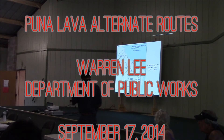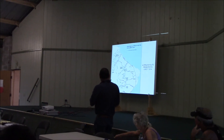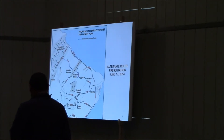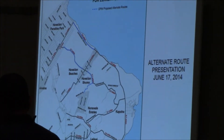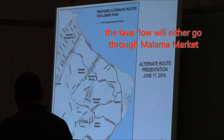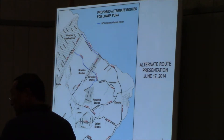Starting off with our general map here for the proposed alternate route. About June 27th, the lava flows around here someplace. As of today, I think it's around here. The projection is that it's either going at the right of where the lava marker is, or it could go three-fourths of a mile south, which would take it through the Pahoa village.